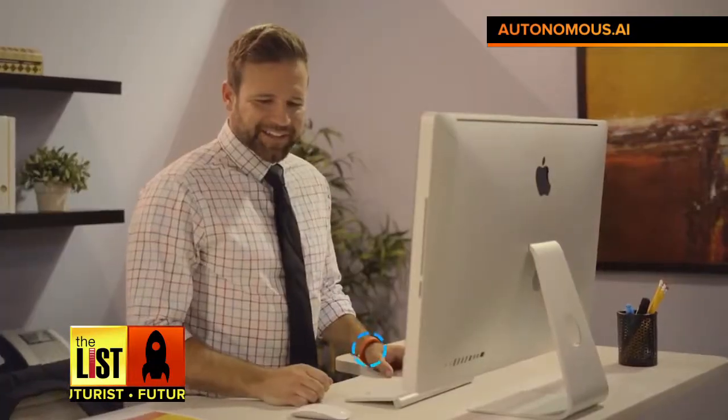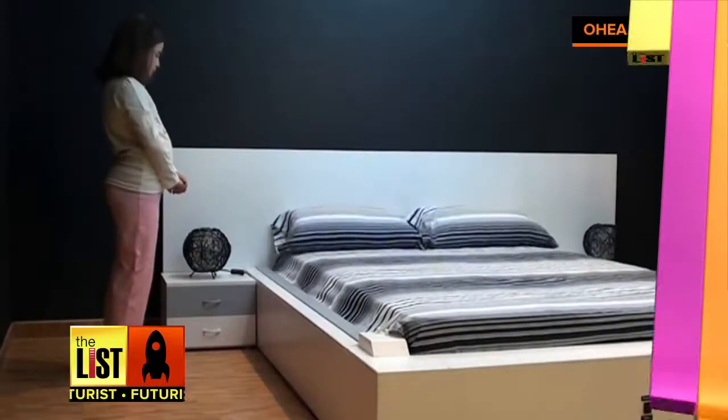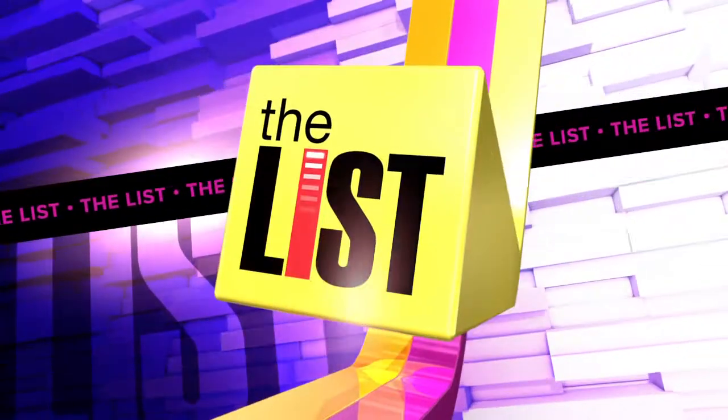Taylor can even ask if you want to sit down. It's already met its goal on Kickstarter, so you can snap one up for about $300. Tomorrow's furnishings today on The Futurist — we hope to see you then.